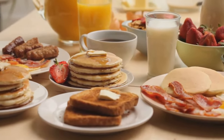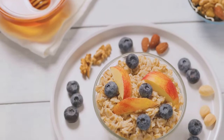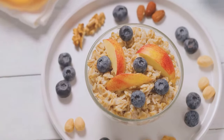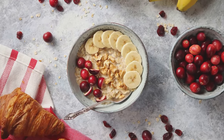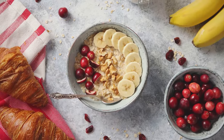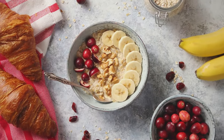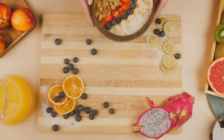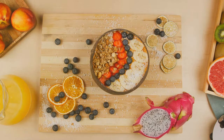Imagine a breakfast plate with whole grains, lean proteins, fruits, and healthy fats. Whole grains like oatmeal and brown rice release glucose slowly into your bloodstream, helping maintain steady blood sugar levels. Pair these with lean proteins such as eggs or tofu, which add a feeling of fullness and further slow down glucose absorption. Toss in some colorful fruits for fiber and antioxidants, and finish with a drizzle of healthy fats like avocado or nut butter. This symphony of nutrients works together to provide a steady energy release, keeping those mid-morning sugar spikes at bay.